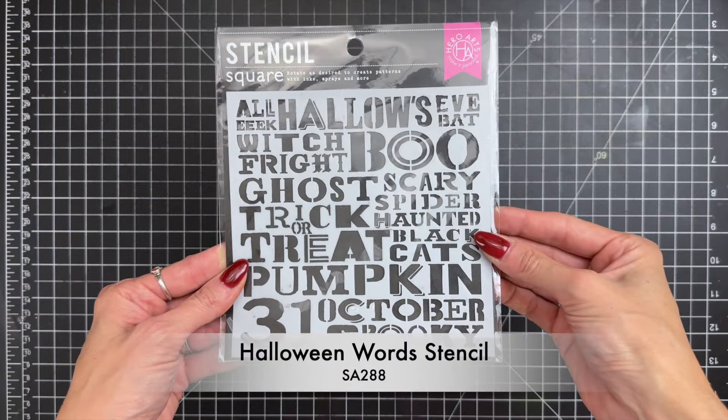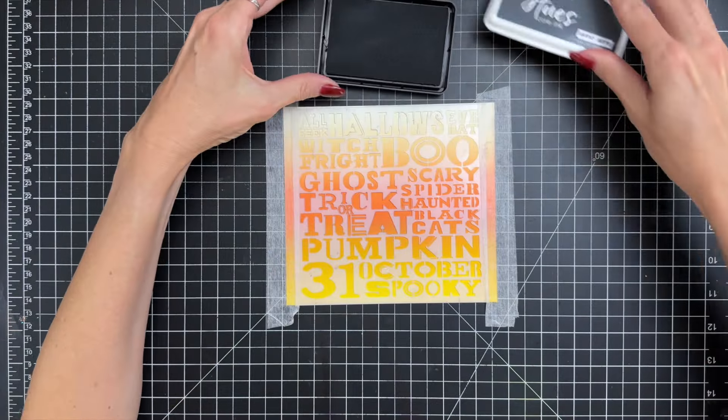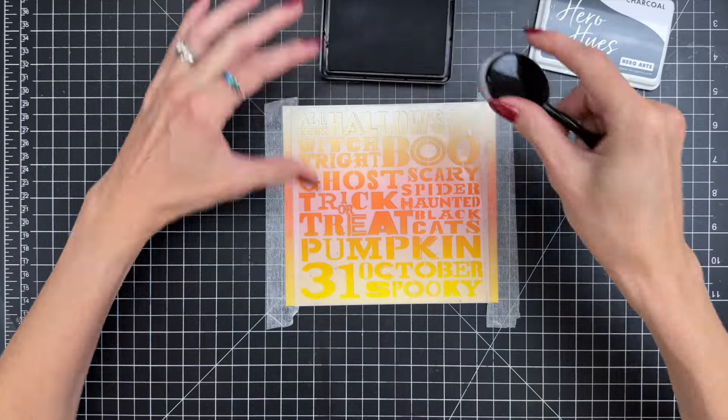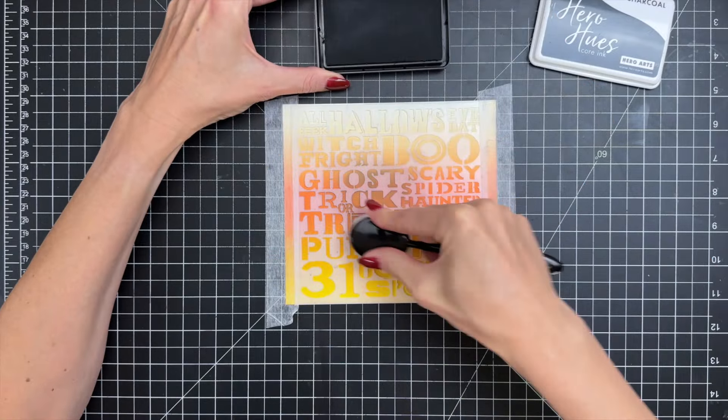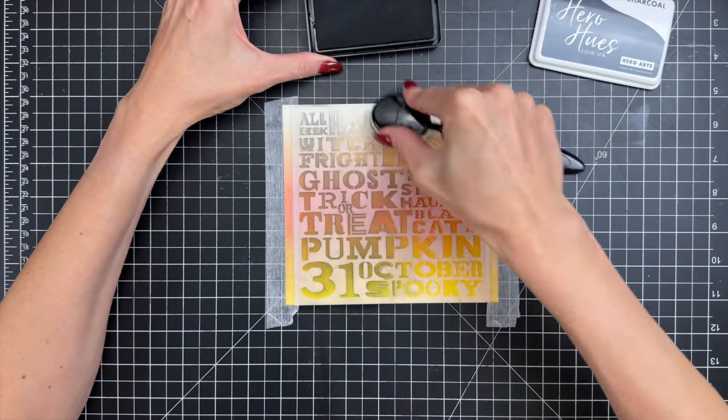Next up is the Halloween Words Stencil. This 6x6 stencil is a Halloween essential, adorned with an array of Halloween themed sentiments such as Trick or Treat, Boo, All Hallows Eve, and many more. This stencil transforms any surface into a festive canvas.